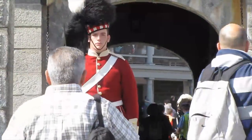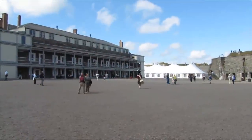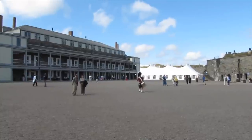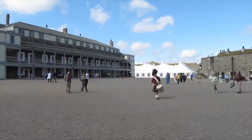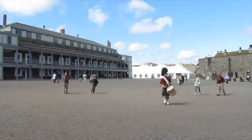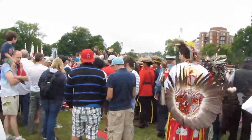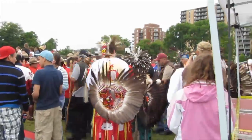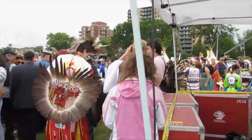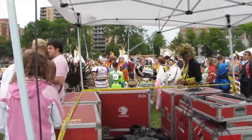Of course, an iconic fixture for Halifax, Nova Scotia, and Atlantic Canada — Citadel Hill. And the Grand Powwow, to give the history of why it's important, why it's part of our culture and heritage of Atlantic Canada.